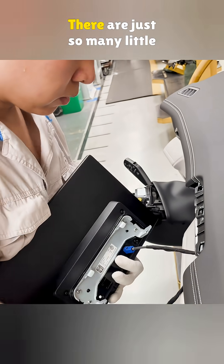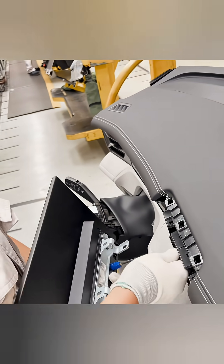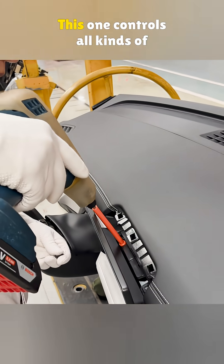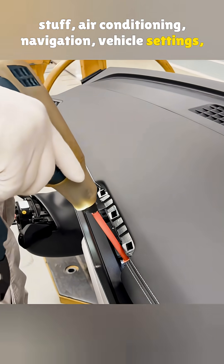Building a car is no joke — there are just so many little things to get right. Last, they pop in a 15-inch center touchscreen. This one controls all kinds of stuff: air conditioning, navigation, vehicle settings, you name it.